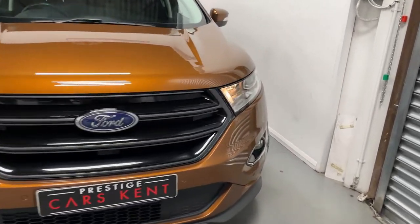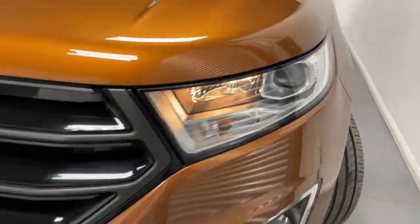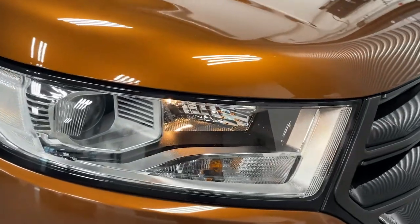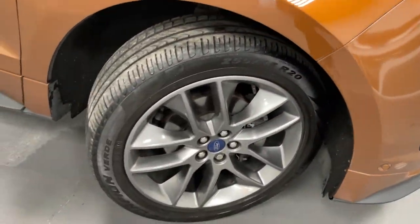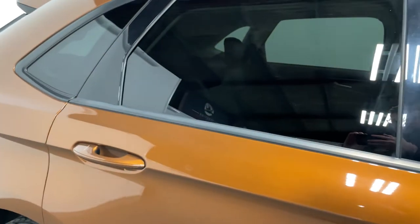Hi, this is James here from Prestige Cars Kent, talking you through the spec of this Ford Edge. As you can see, this car comes in orange metallic paint, comes with diamond-turned alloy wheels, and tinted rear windows.